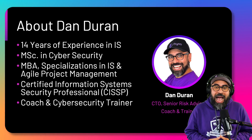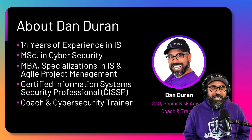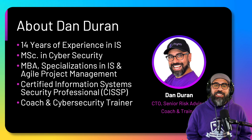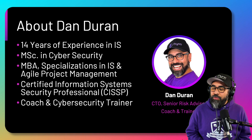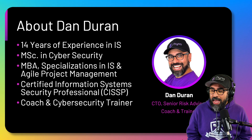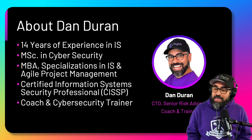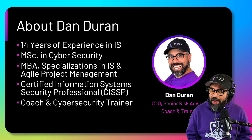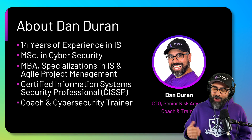About myself — I'm your friendly neighborhood cybersecurity guy. I have 14 years of experience in information security. I have a Master's degree in Science and Cybersecurity from Georgia Tech, a Master's in Business Administration from the University of Illinois, and specializations in information security and agile project management. I'm also a Certified Information Systems Security Professional — a CISSP — and I'm a coach, cybersecurity trainer, and the CTO for Rhino Cybersecurity.